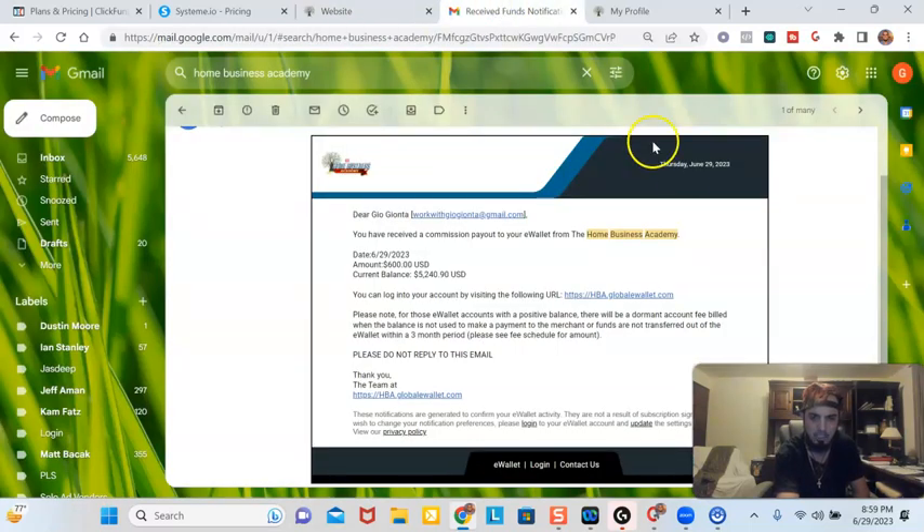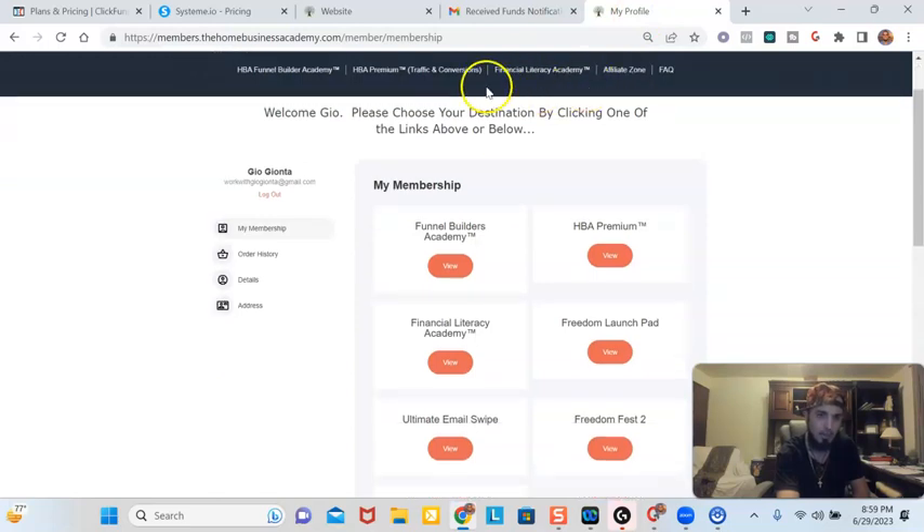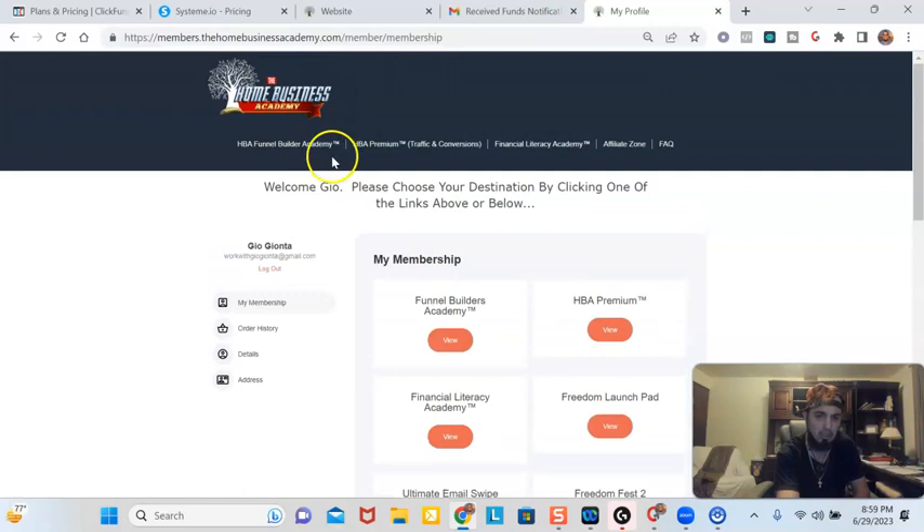Here's the commission I earned today — it's $629. This was for a $600 commission. Here's my balance, which is over five grand in the account right now for this particular e-wallet. With this $25 per month funnel builder, you earn a $20 per month commission, so that means you're going to earn $20 per month per every signup from the $25.